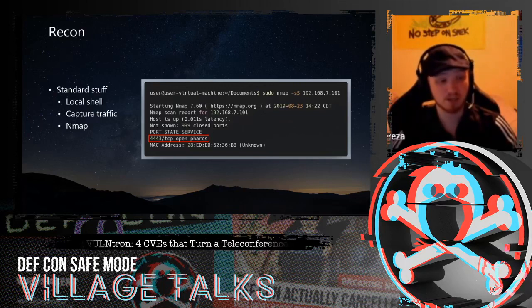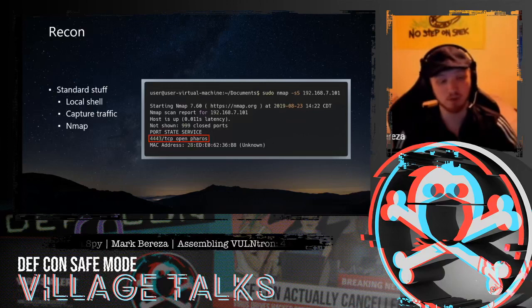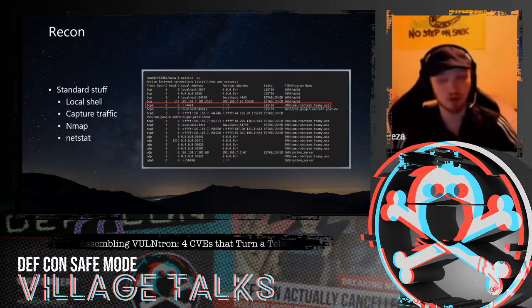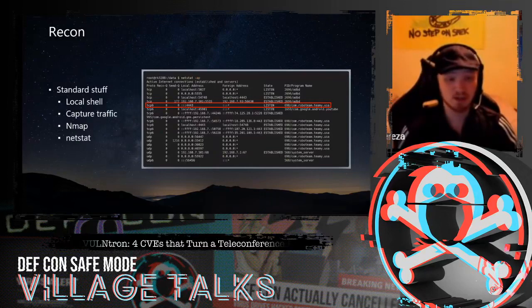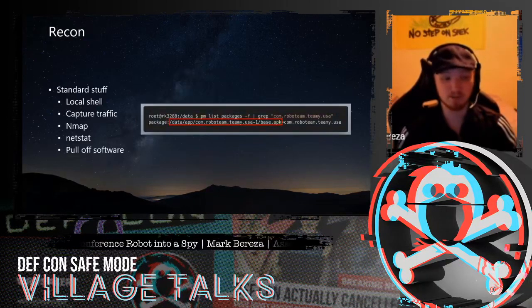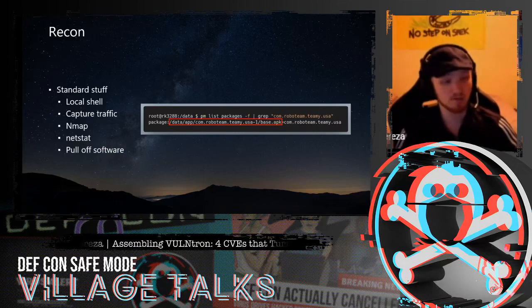We ran an NMAP port scan on the device to see what ports it was listening on. The only port identified as open was port 4443, which NMAP classified as being used for the service Pharos — related to printing — likely a false classification, and more likely used as an alternative to the standard port 443 for HTTPS. To verify that, we used our ADB shell to run Netstat and found the service associated with this port was something called ComRoboteam.TeamE.USA, which looked like an Android application. By parsing the list of installed packages we found the APK associated with this application, and using ADB it was trivial to pull it off and start examining the software.